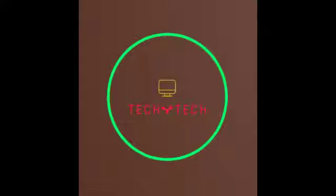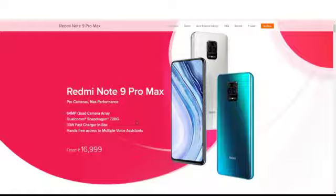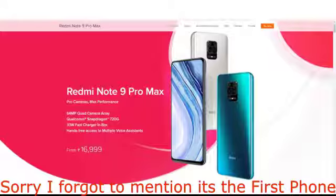Hey guys, today we'll be checking out the best phones under 20k. This is basically a video for people who are under their budget — like 20k, 30k, and 10k. So let's not delay anymore and get into the video. This is Techie Tech, let's get started.